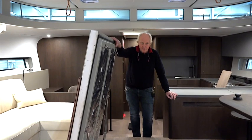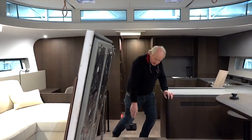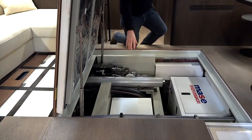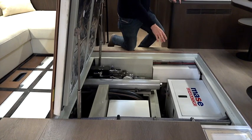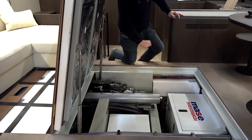Here we have the technical room, fully insulated. We have the water maker installed here, the cooler unit for the air conditioning, the fresh water system, and also the generator — a massive 10.8 kilowatt generator.